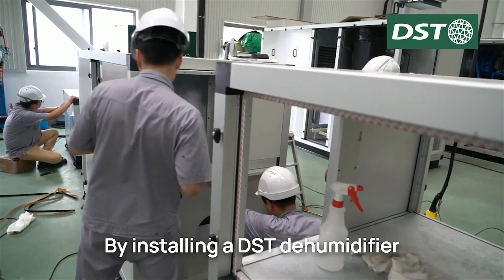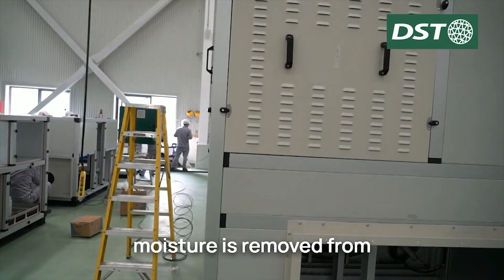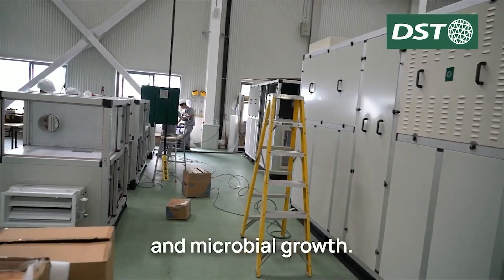By installing a DST dehumidifier in the drying chamber or in the exhaust air stream, moisture is removed from the air, preventing product caking, discoloration, and microbial growth.